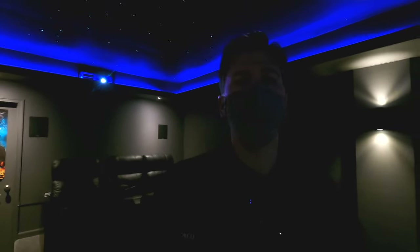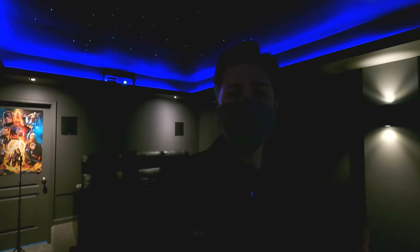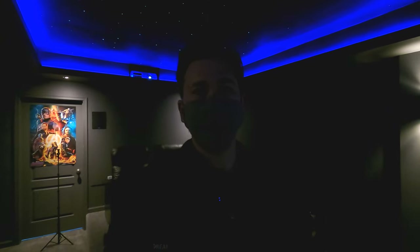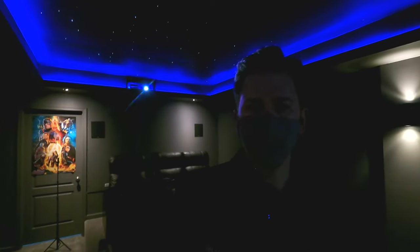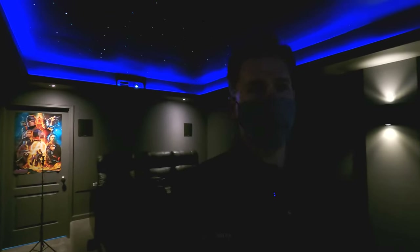Our audio video consultants will be happy to walk you through and figure out your space. This room is 12 by 18. A lot of you guys are trying to find inspiration on our YouTube channel, and that's why I go into so many different homes. Our guys will figure out based on your room and your seating area — like in this room there's two seats — what's the best screen size, how far you need to sit back, and different speaker configuration options. This is a 5.1.2, but we can also do 7.2.4, 7.2.6, or 9.2.4. We've got tons of options available, so let us educate you and help you out. All we ask is that you buy from us.